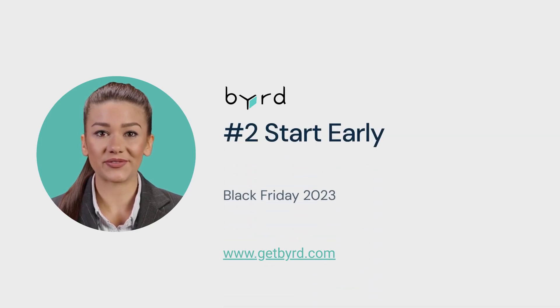Tip number 2: Start early. Begin teasing your Black Friday offers well before the event. Stay ahead of your competitors and keep your customers engaged.